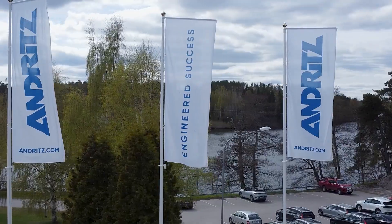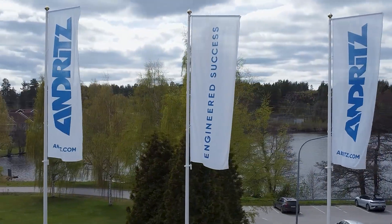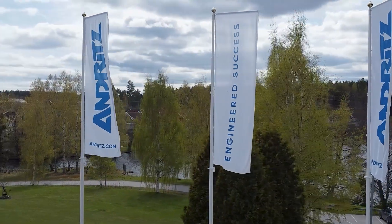Andritz briefly is a very big company, a global company. I think there are about 30,000 employees within the group.